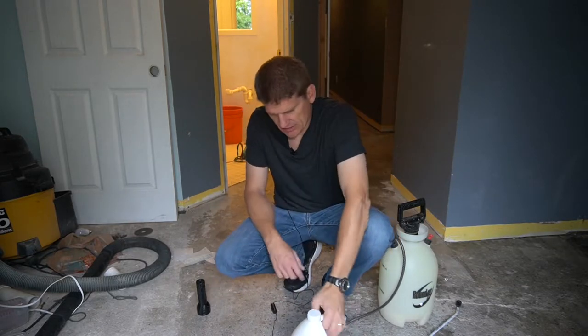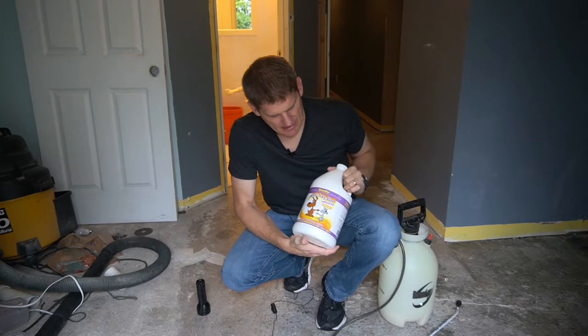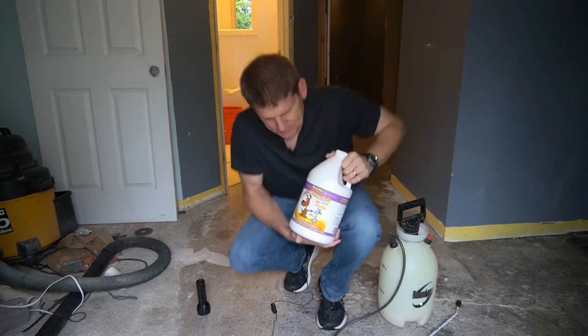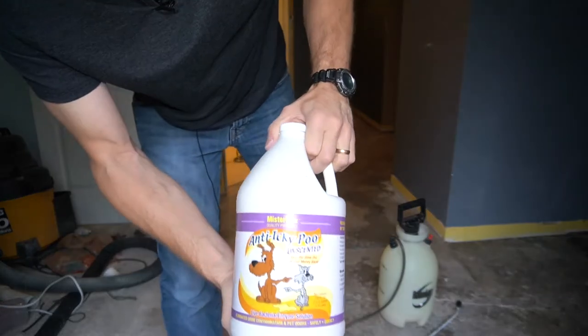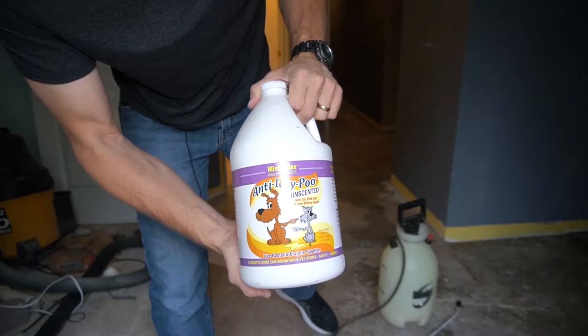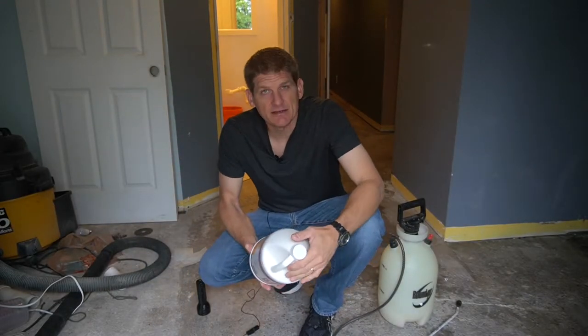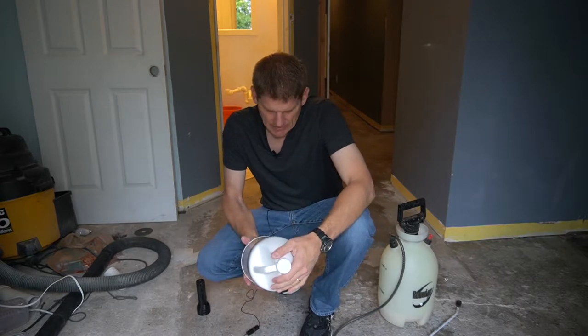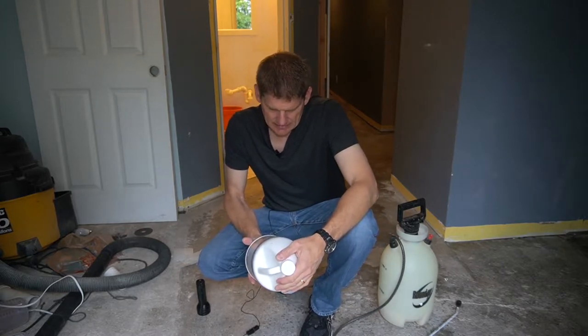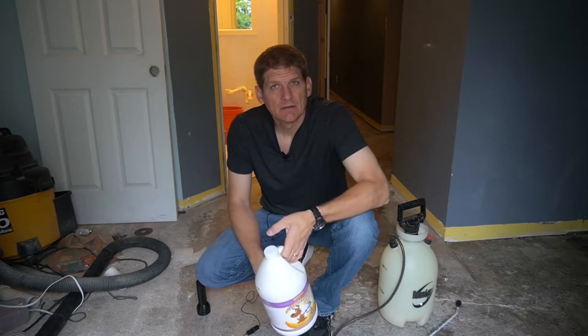What I'm going to show you is a product made by a company called Mr. Max, and it is the Anti Icky Poo by Mr. Max, which is kind of a goofy name but it actually works really well. This is an enzyme-based solution and basically it's made for any kind of pet odor — pee is the main thing.